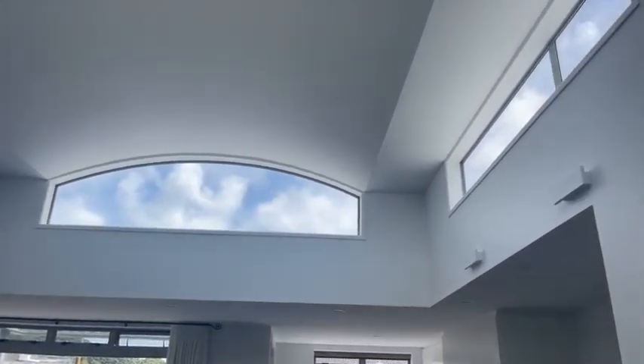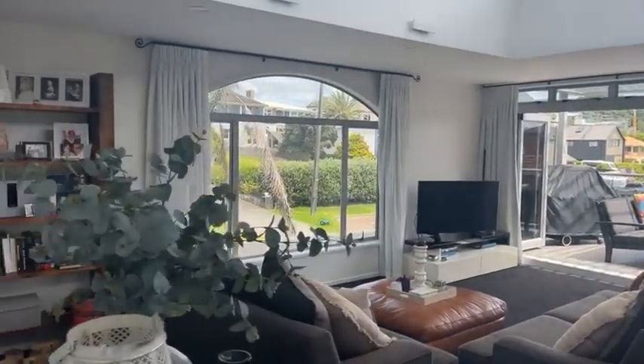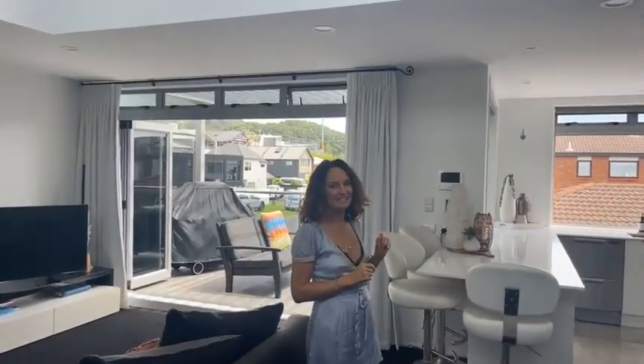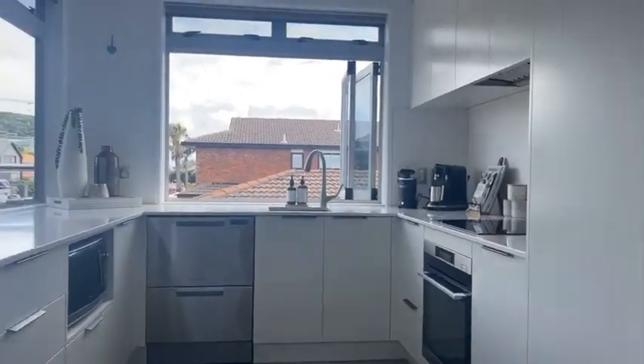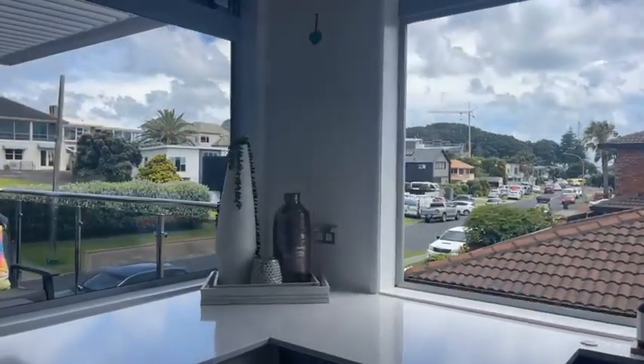You will absolutely love this light-filled atrium style living space. The beautiful sleek white kitchen also has underfloor heating, as do the bathrooms. Even the kitchen has a view of Mount Drury and the Mount.